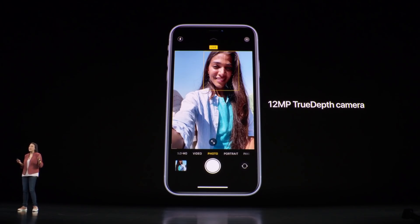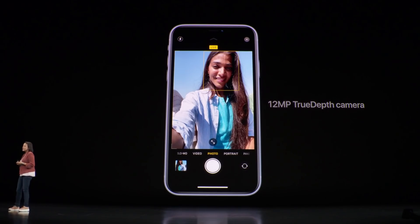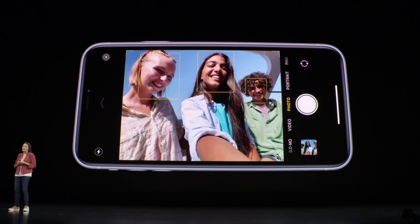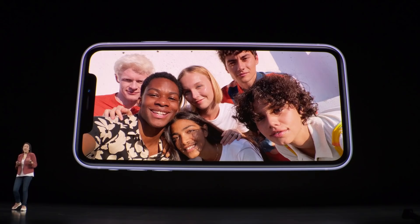We've also updated our front TrueDepth camera to a wider 12-megapixel sensor. You can still take your standard selfies as you normally would, but simply rotate to landscape to capture even more people using that wider sensor. On the front camera, we've added 4K video with extended dynamic range at 30 frames per second, and you can also capture at 4K 60. We've also added slow-motion video to the front camera for the first time.